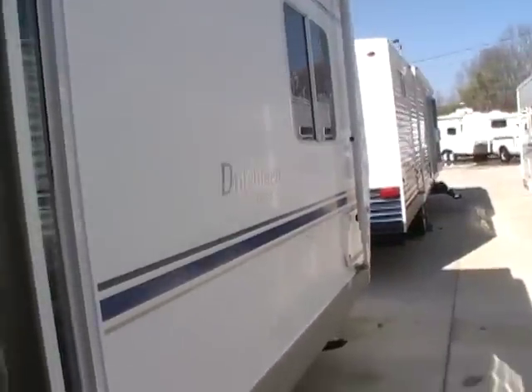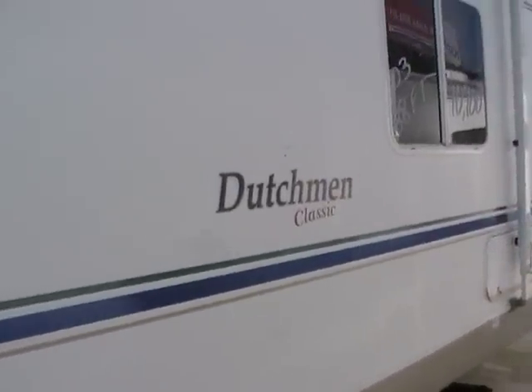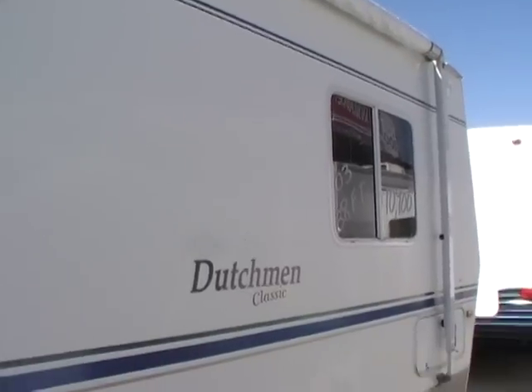Dutchman is a very well-known manufacturer of lightweight campers — probably one of our biggest sellers. It's a very nice, high-quality product for the price. Let's take a look inside.